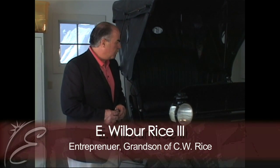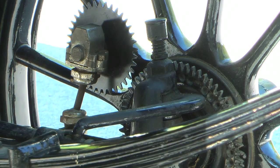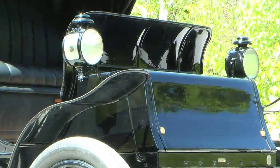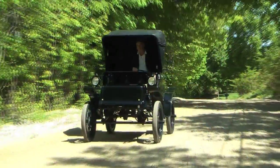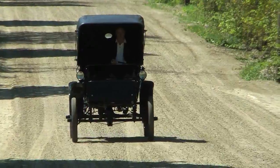It's a Baker electric from 1901 vintage we think, and it's been totally restored. My father did the mechanical restoration and I finished it with the cosmetic restoration. It runs, it'll go about 25 miles an hour, it has five forward speeds, a tiller steering mechanism here, and it has batteries in front and in back.